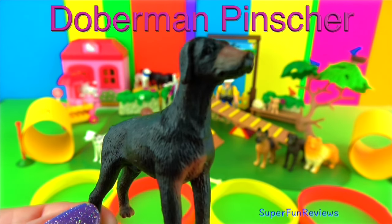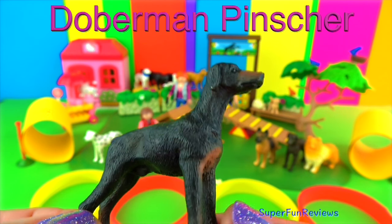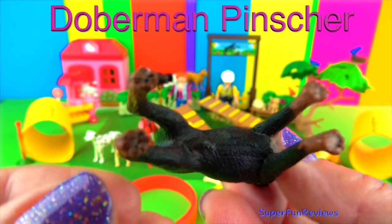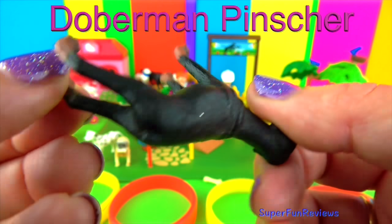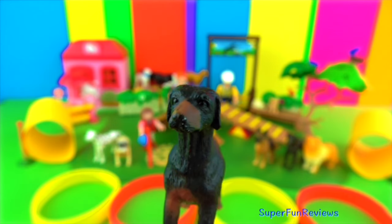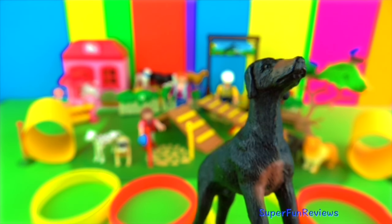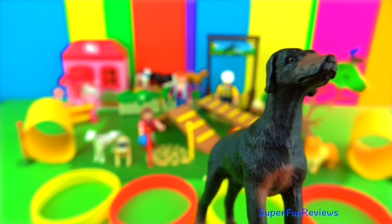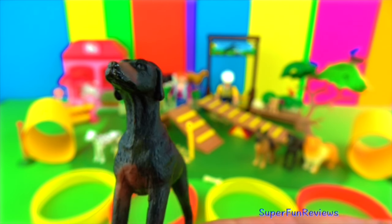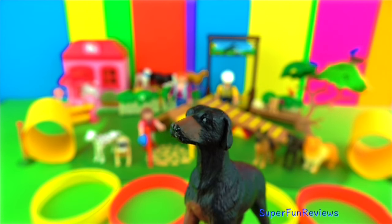The Doberman Pinscher is a sleek and elegant looking dog with a short easy-care coat. It is a very athletic dog and needs exercise with daily walks and runs, and it's very protective of the family. This large strong dog looks serious and imposing, and they're very protective of their owners. Alpha from the movie Up in 2009 is a famous Doberman I can think of.